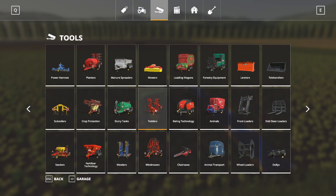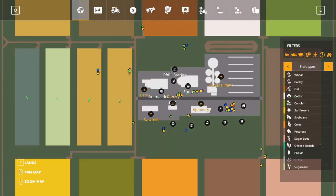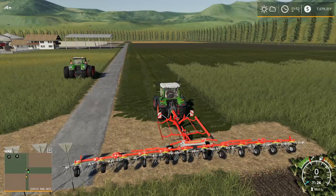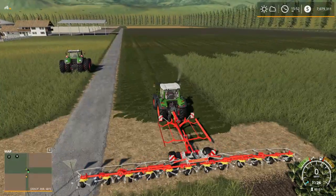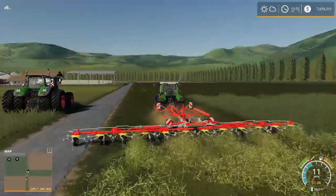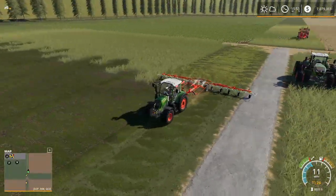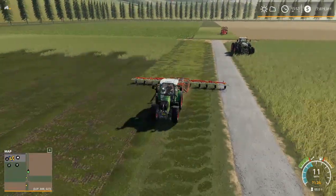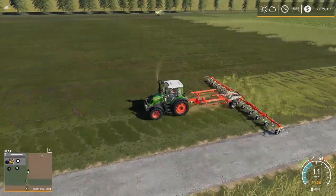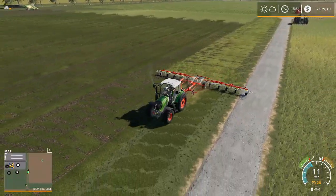Moving right along, we go down to tedders. What's a tedder do? Tedders turn grass over. In base game Farm Sim, if you want to make hay, you first have to mow your grass, then run a tedder over it. This is a tedder - all it does is flip the grass. In the real world they do use tedders to flip grass over like this, but it doesn't instantly turn grass to hay - unlike in the game where you can see the grass changing color and automatically turning into hay.